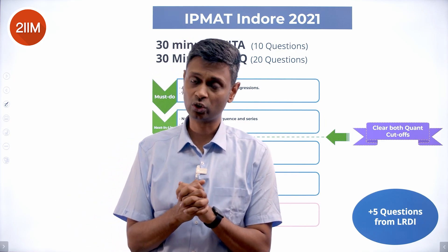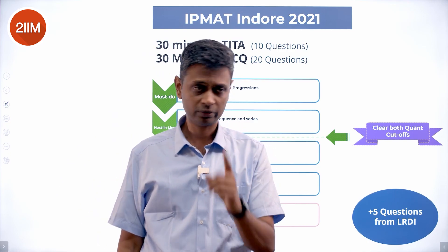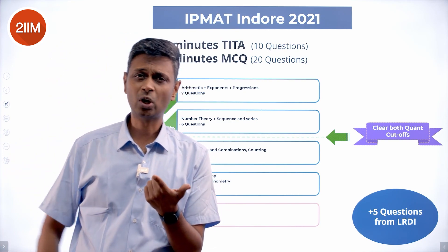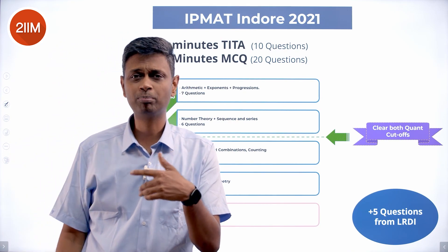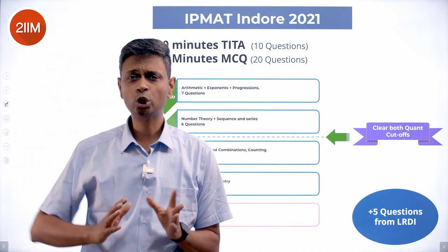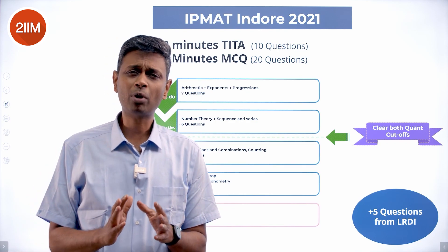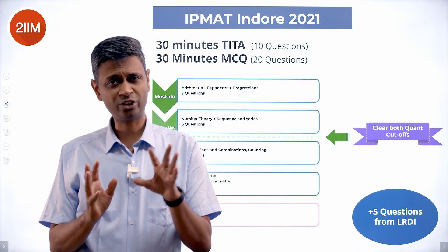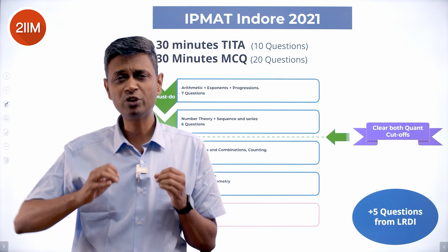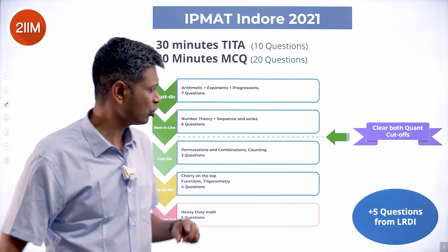If you get ten good ones in the bag, you can clear section cutoffs. Looking at all 30 questions: arithmetic questions, exponents, logarithms, and progressions — AP, GP — these are doable and not too time-consuming. If you're ultra quick, you can do them in one and a half minutes; taking your time, about two minutes. Either way, it's good value for time spent, and these seven you must have in the bag.